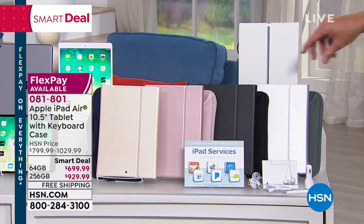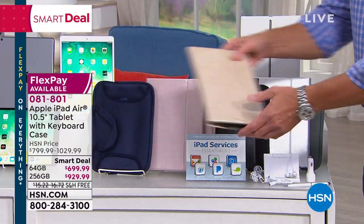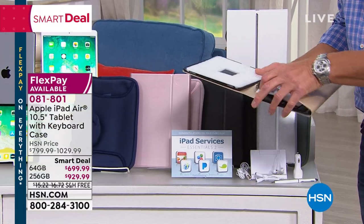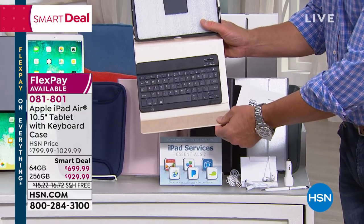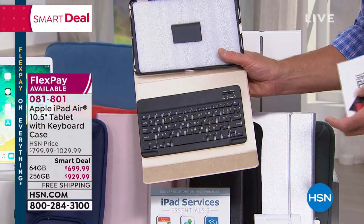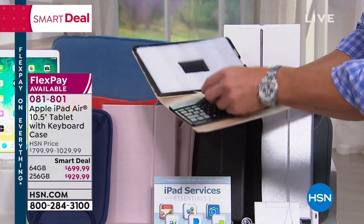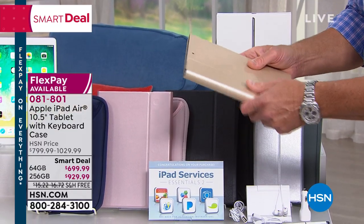We're going to give you the folio case, which is also a keyboard. You attach your iPad Air to the top, and it syncs via Bluetooth connection. So if you want to use it to type things, you have a keyboard.